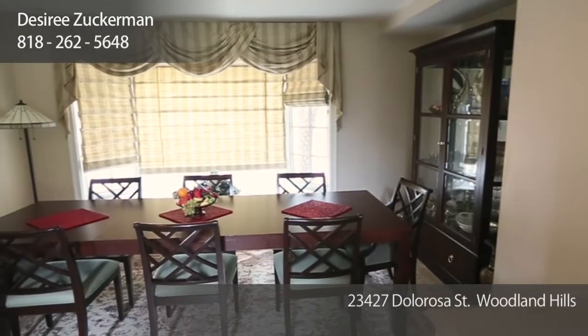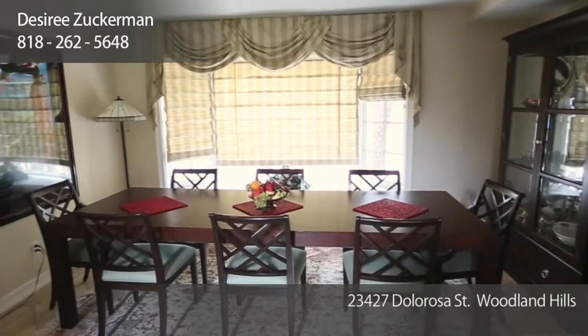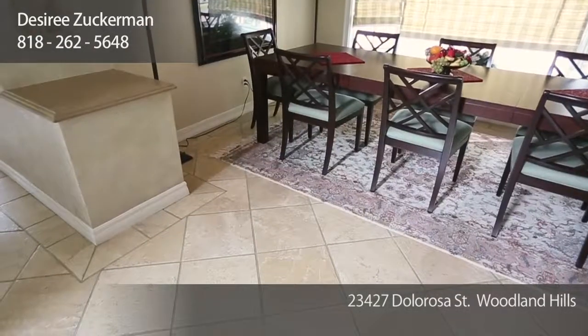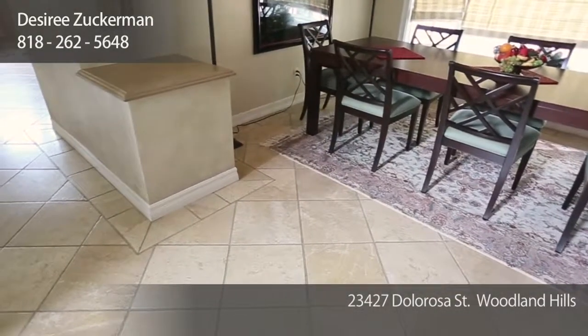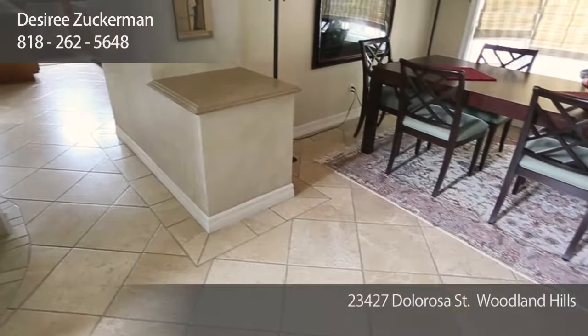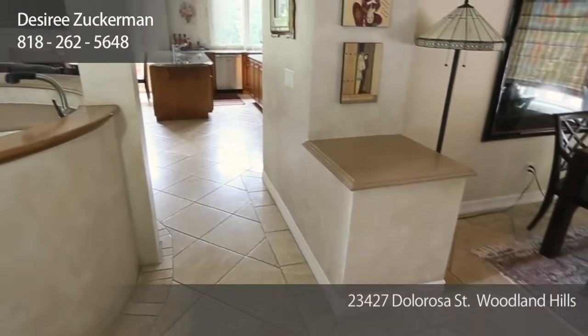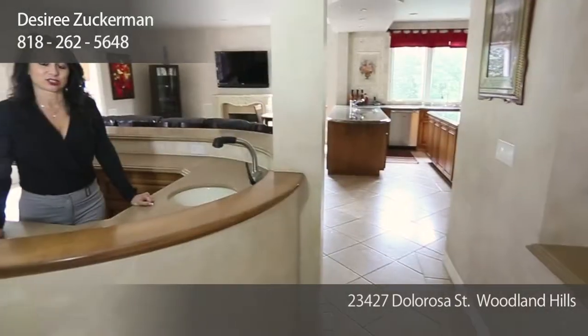The formal dining room features a beautiful bay window overlooking the front of the property. There's recessed lighting and stone flooring throughout the lower level of the house. The dining room leads directly out to the large wet bar, great for entertaining.